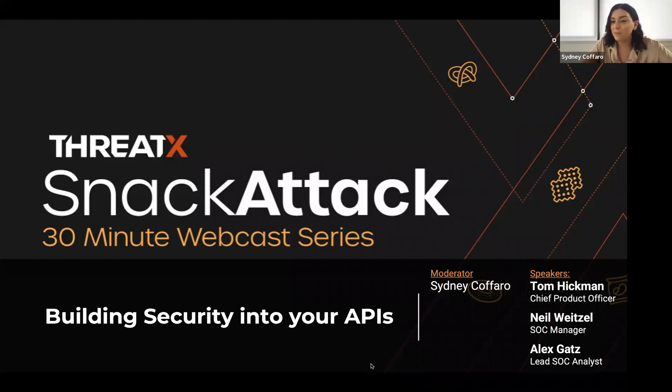Partnering with me today is Tom Hickman, our chief product officer, along with members from the ThreadX SOC, Nia Weisel and Alex Gatz. It's time to hear about trends from the ThreadX front lines, share insights about challenges organizations face, and put some friendly faces to our organization. The ThreadX team will be taking questions after the presentation — feel free to post those in the Q&A Slack.